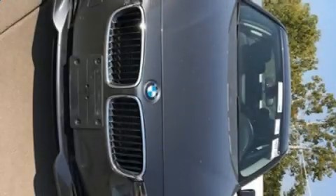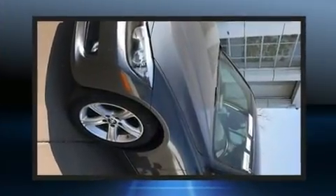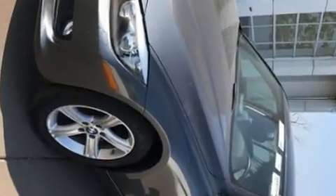You can expect a lot from the 2013 BMW 328i xDrive. With just over 40,000 miles on the odometer, this four-door sedan prioritizes comfort, safety, and convenience.